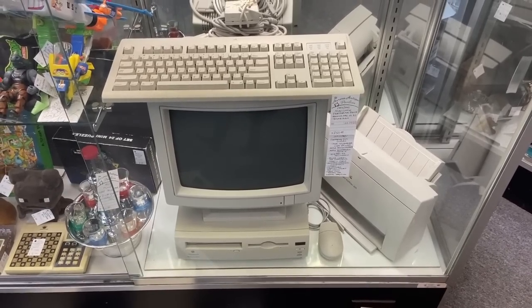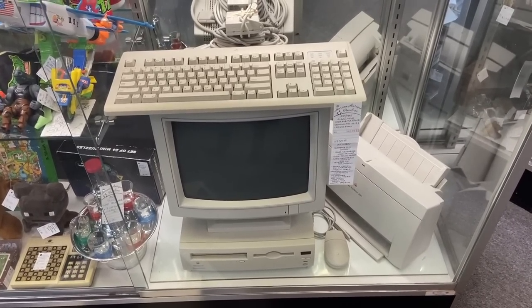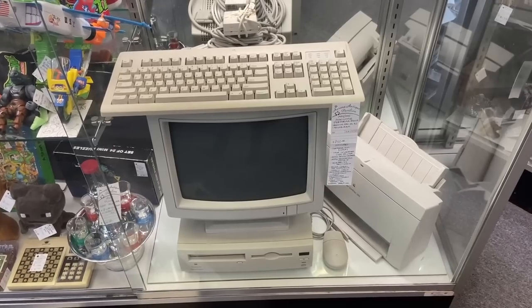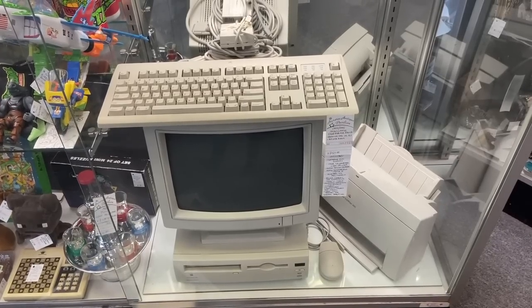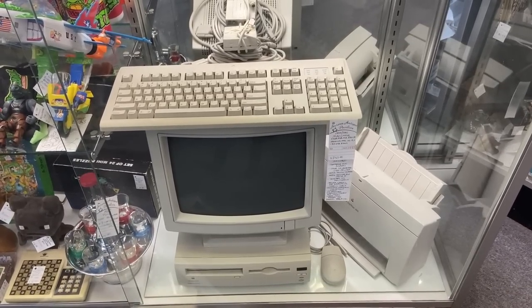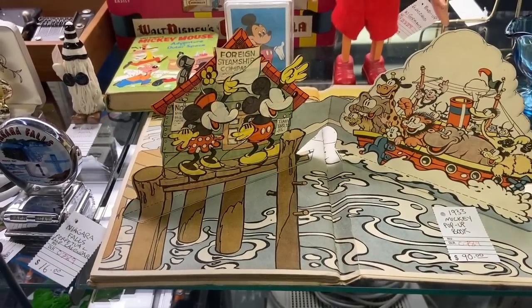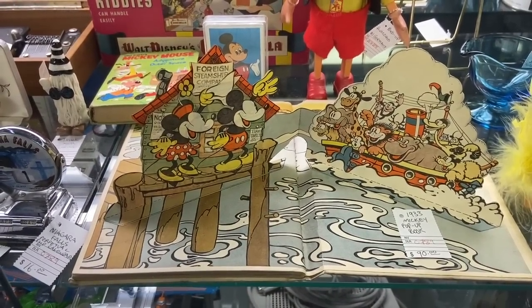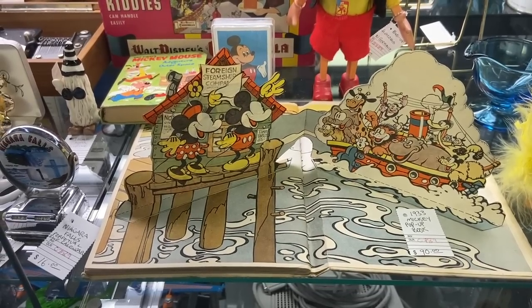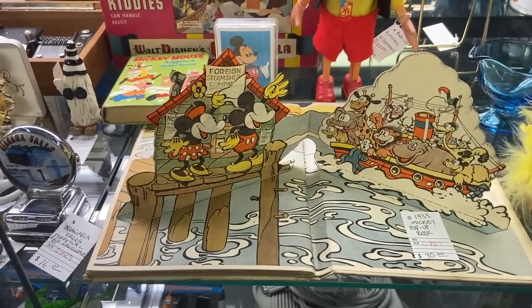1994 Macintosh Performa — and you can get the Mac OS 8.1 with 40 megabytes of RAM. Wow, imagine all that. But people are collecting these older computer sets and it does have everything. It's priced at $750, so they must think there's a customer for it. Here's a cute Mickey Mouse pop-up book from 1933 — that's just wonderful. The condition is really good from what we can see. It's priced at $90 — that would be a hard pop-up to get.